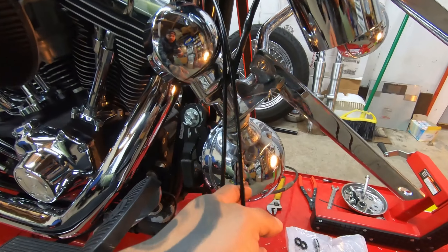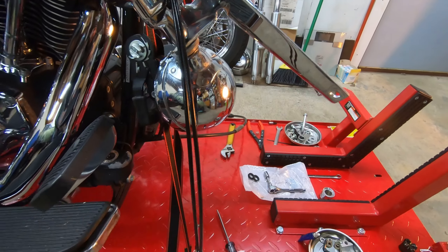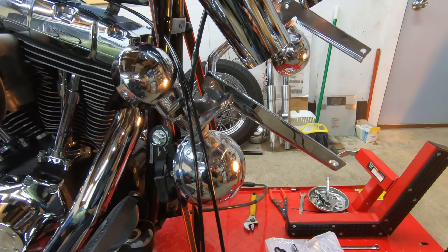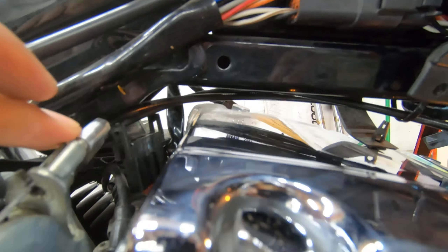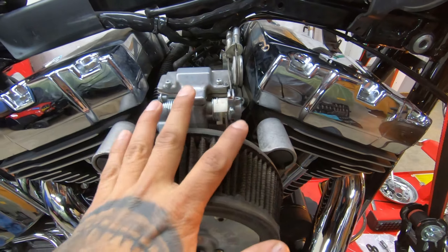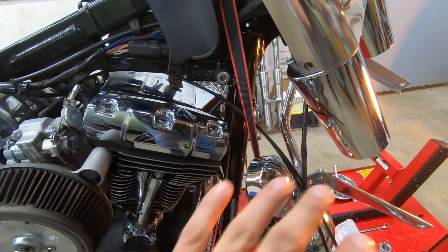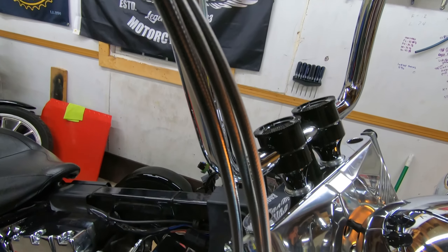I want to make a quick note before we do the cables — throttle and idle control cable. I've seen a lot of bikes where they just throw them on without routing them right, and you get spaghetti cables everywhere — it looks nasty. Pay attention to how they're routed: they route underneath and then curve back over and hook up. This is not an EFI model, it's a Keihin carburetor. Don't just throw them on and end up with wild Medusa hair cables.